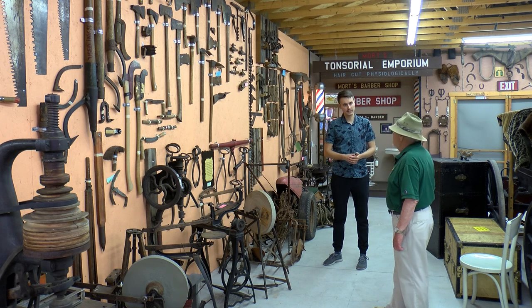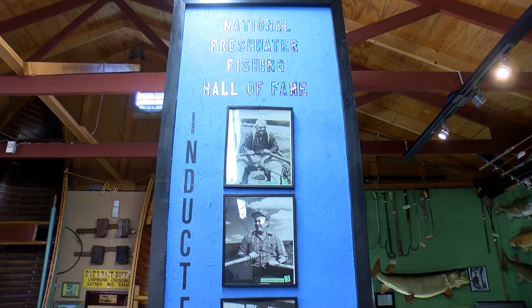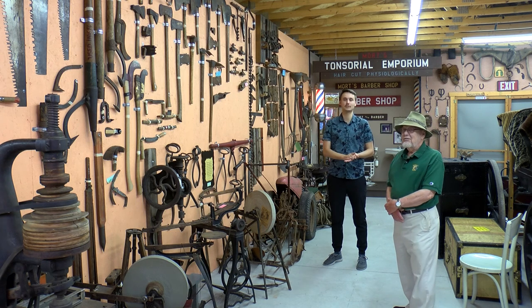Buckshot Anderson is an author as well — you can find some of his books here at the museum; he's written about a wide range of topics. As I mentioned, he's also a hall of fame freshwater fisherman. Thank you for coming and supporting our cause. Everyone at home, definitely check out the Vilas Historical Museum.